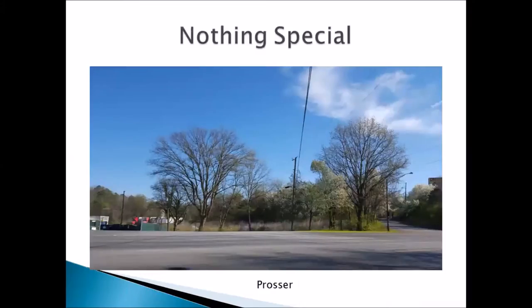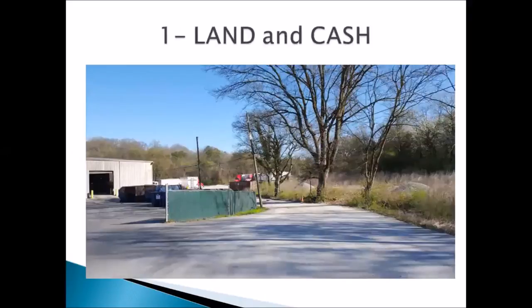This is my first deal. It's on Prosser Road here in Knoxville. It is nothing special — if you drove by it, you wouldn't even turn your head to notice it. There's nothing special to look at.